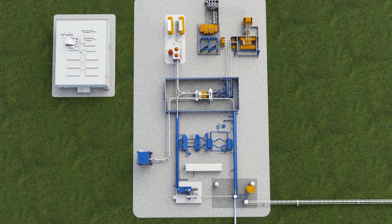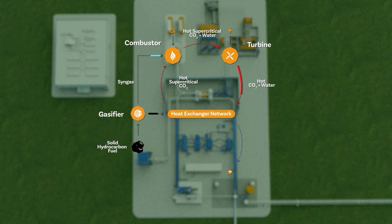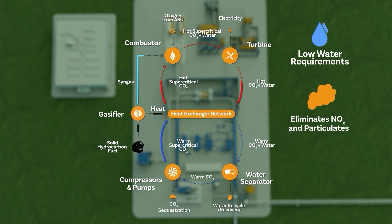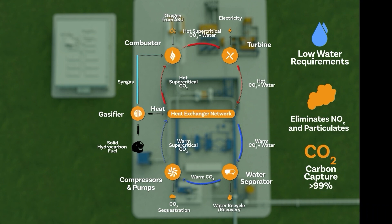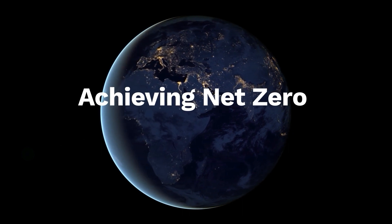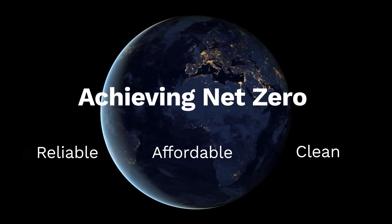AFC Carbon reimagines the role of CO2, allowing it to do the work of generating clean electricity with no significant water requirements, no traditional air pollution, and inherent carbon capture. This process unlocks real net-zero progress, creating a sustainable pathway to provide reliable, affordable, and clean power to the world.